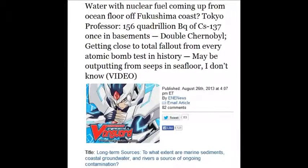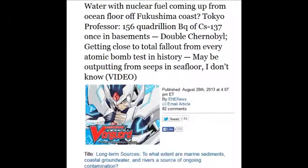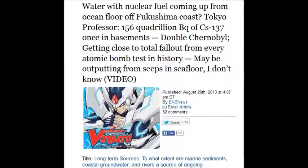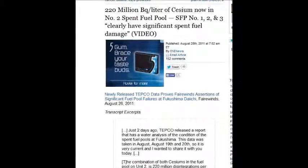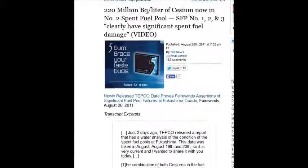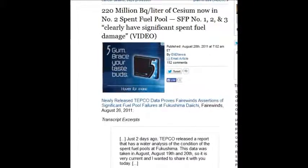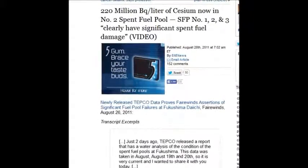That represents the total fallout for every atomic bomb test in history, seeping out of the ocean floor. On August 28, 2011, there were 220 million becquels per liter of cesium in the number two spent fuel pool — 220 million becquels per liter.